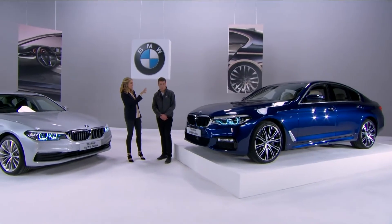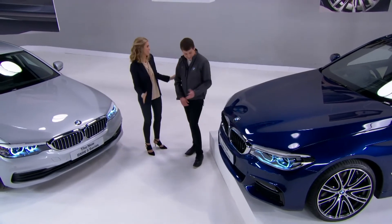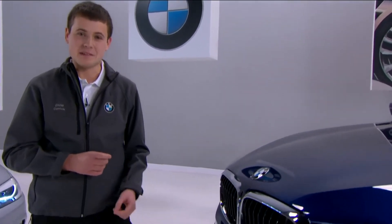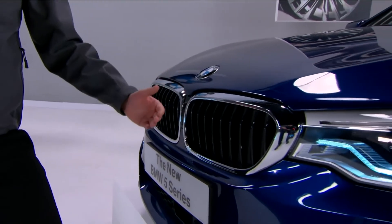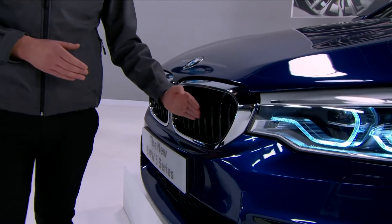I also know the spacious interior is very luxurious, so I'm going to go check that out and leave Dan to look at the exterior. These kidney grills incorporate active airstream technology like the 7 Series. The flaps here remain closed when the engine is cold and open when it's warmer, managing airflow over the car. So efficiency of the 5 Series starts right here.